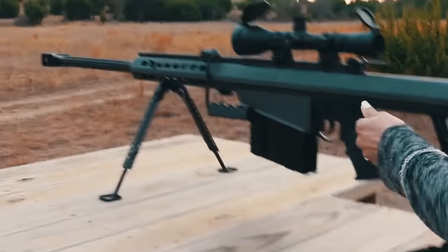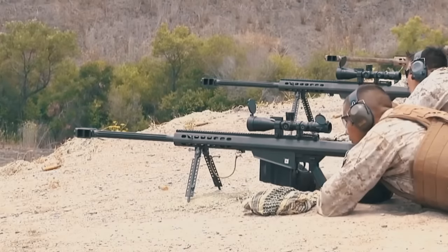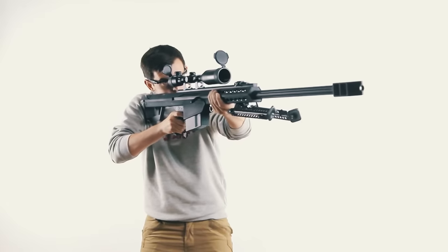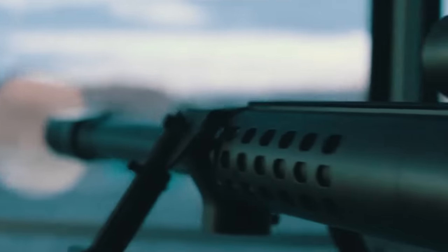The Barrett M82 reaches 1,400 millimeters in length and weighs about 14 kilograms. The price for this model goes up to twelve thousand dollars. The M82 has proven itself in operations such as Desert Storm and Desert Shield, and is now used by more than 30 countries around the world. It has also gained popularity in movies, appearing in Predator, Rambo 4, Lord of the Storm, and many other famous films.